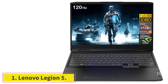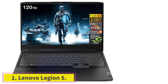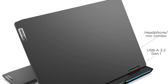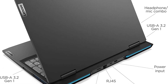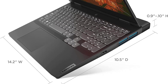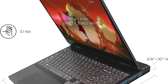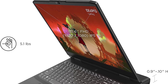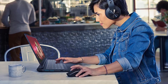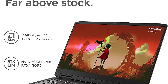Starting at number one: the Lenovo Legion 5. The Lenovo Legion 5 is one of the best laptops available if you're looking for a powerful but discreet device. This model comes with a fourth gen AMD Ryzen processor and NVIDIA GeForce graphics card, but can still operate silently even at full capacity. It is one of the best laptops to meet the ArcGIS Pro system requirements.